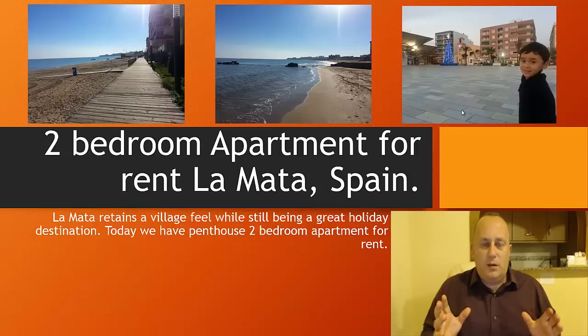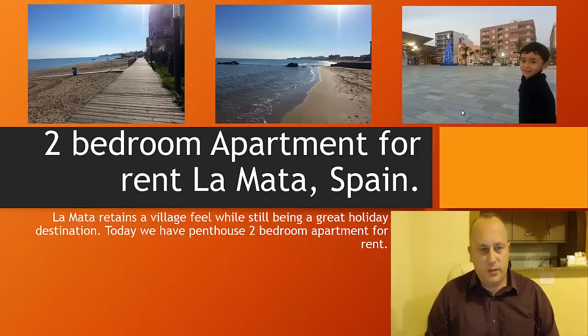Here we have a penthouse apartment — it's a two-bed in La Mata, literally next door to me.